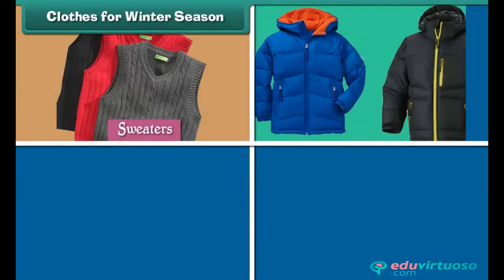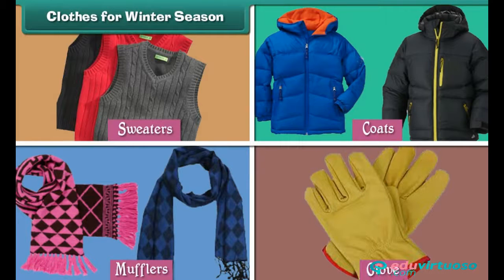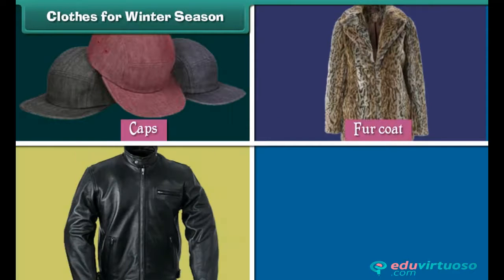Both men and women wear sweaters, coats, mufflers, gloves, caps, etc. Some people also wear fur coats and leather jackets.